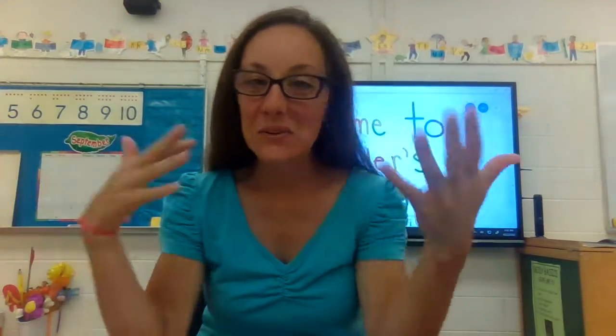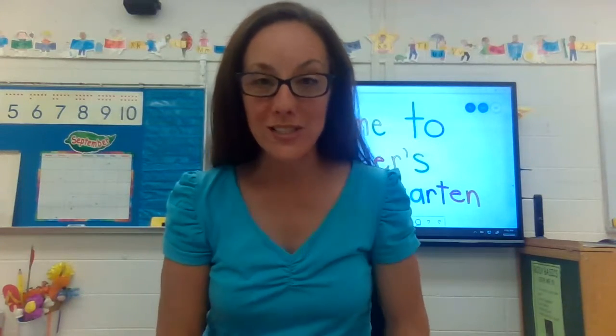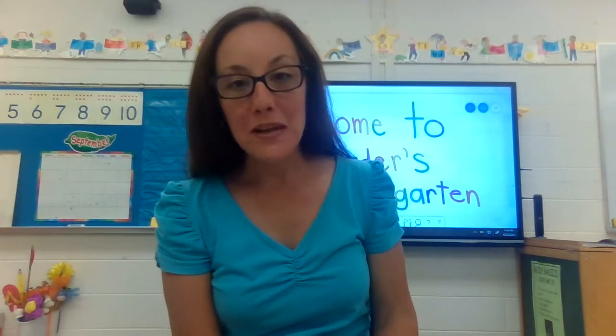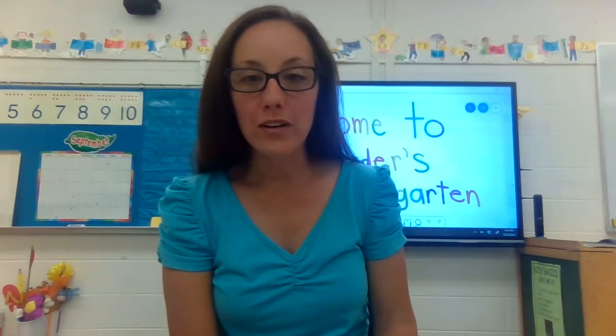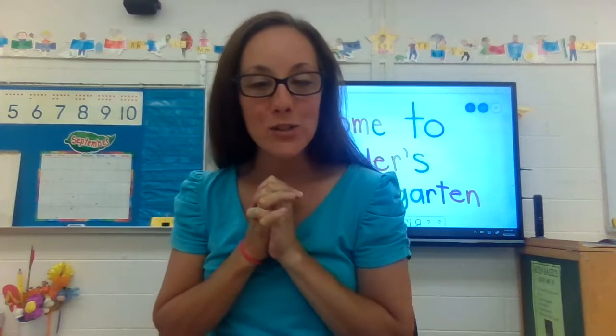Hello, welcome to our classroom! I am going to give you a little tour around, and when it's more safe for us all to be together, you'll know a little bit about what our classroom looks like. More information will be coming to parents and families about what the next few weeks will look like and how we will journey together through virtual learning. I'm going to pick up my computer and walk around a little bit and show you some spaces in our room.